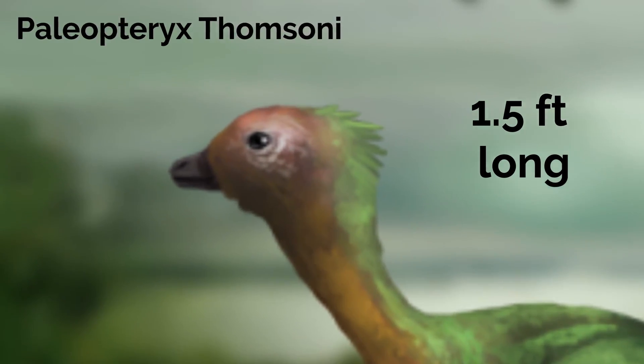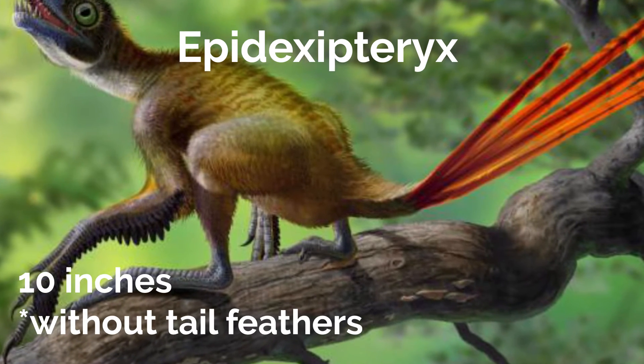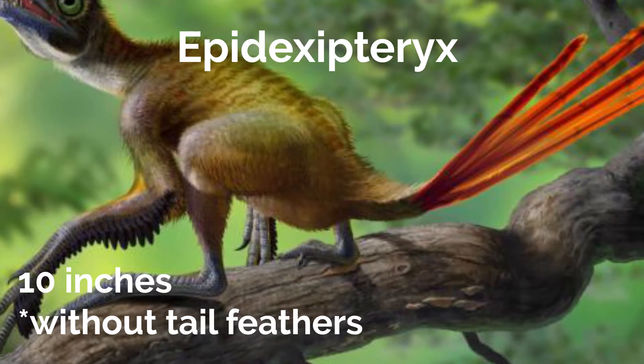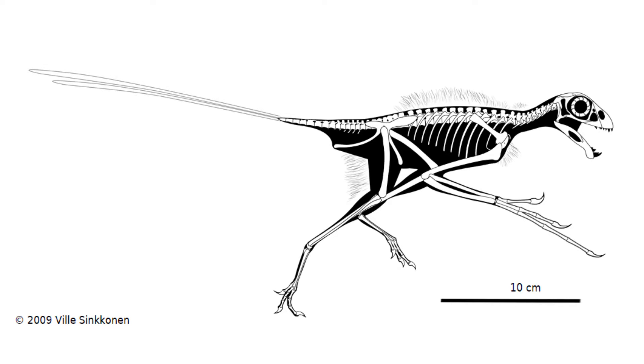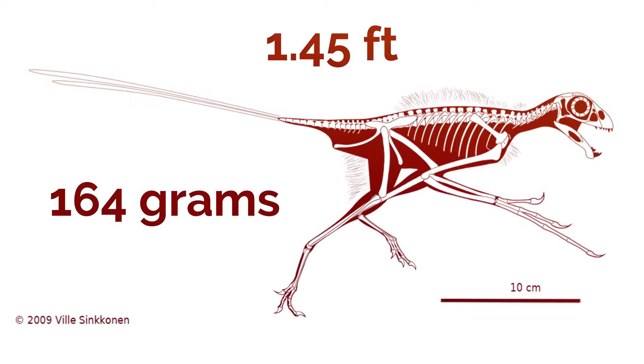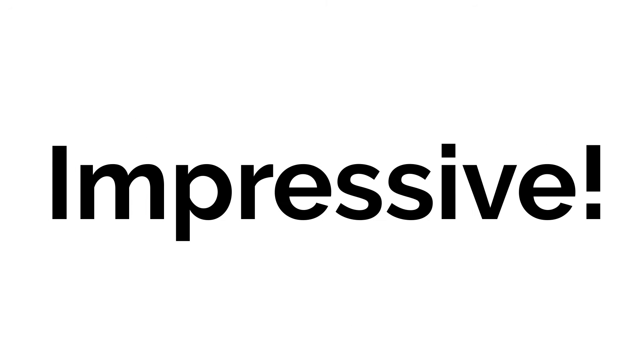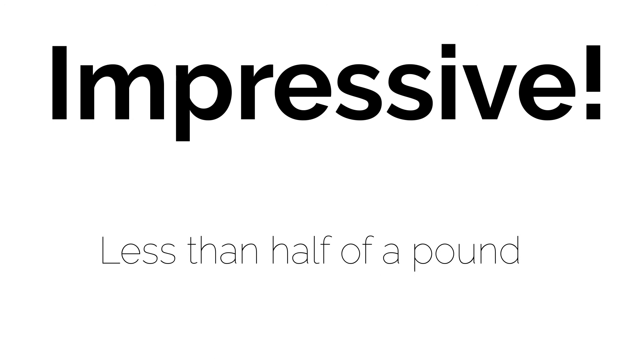Palyopteryx thomsoni is around 1.5 feet long, which is even smaller. But Epidexipteryx measures 10 inches without its incomplete tail feathers, and even with the tail feathers included it measures 1.45 feet in length. Epidexipteryx is estimated to weigh 164 grams — to put that into perspective, a US nickel weighs 5 grams, so about 33 nickels equals the weight of Epidexipteryx, which is less than half a pound.